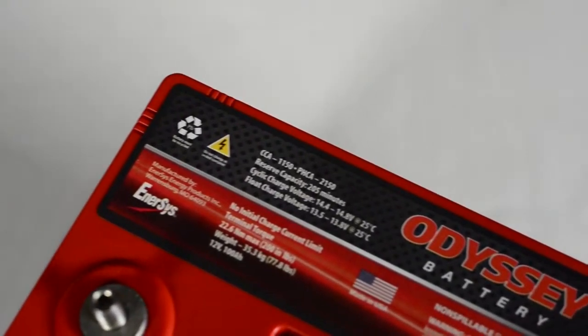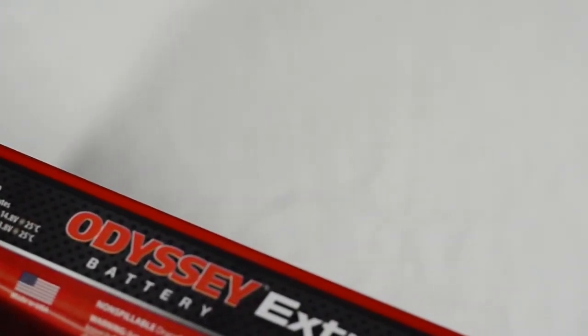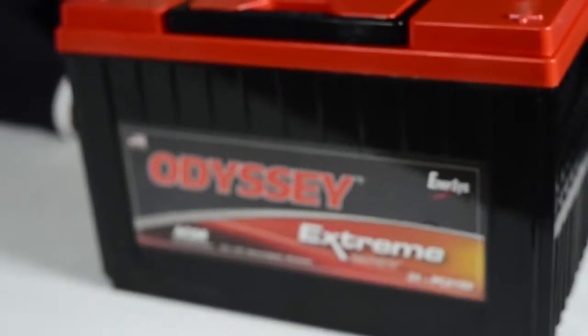A second rating that you typically see on the battery is the RC, or reserve capacity. This is a warm weather test where they take a fully charged battery at 80 degrees Fahrenheit and discharge it at 25 amps. The number of minutes that the battery can maintain the voltage above 10.5 volts is then deemed the reserve capacity in minutes.